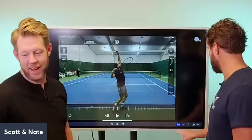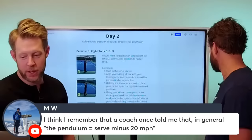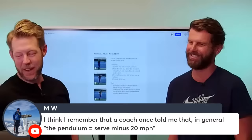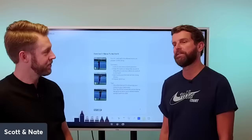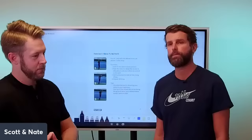MW says a coach once told him the pendulum equals the serve minus 20 miles per hour. I'm going to start using that. The pendulum is just throwing most rec players off — it's too much. The Pete Sampras, Feliciano Lopez motions are beautiful and they have phenomenal serves, but those are professional athletes. If you're a professional athlete, always be a professional athlete whenever you have the option.